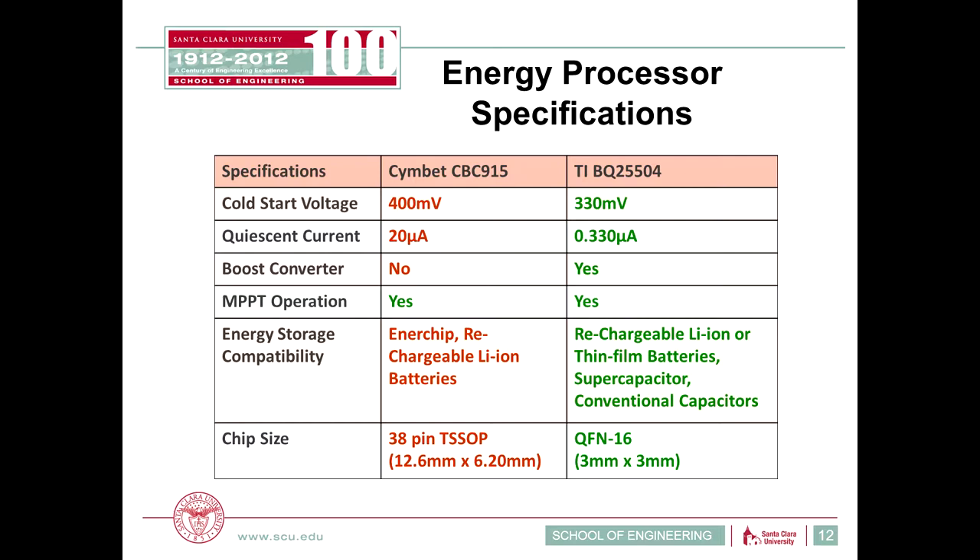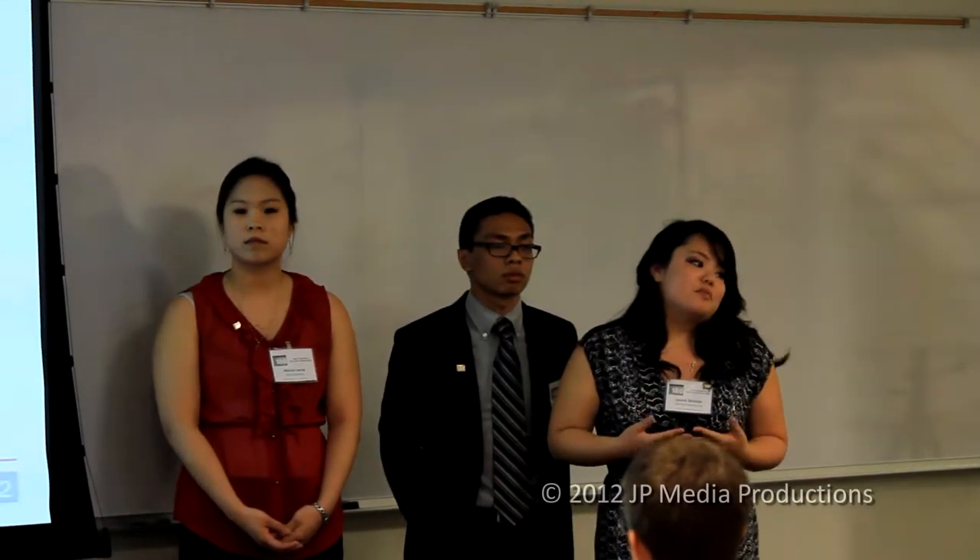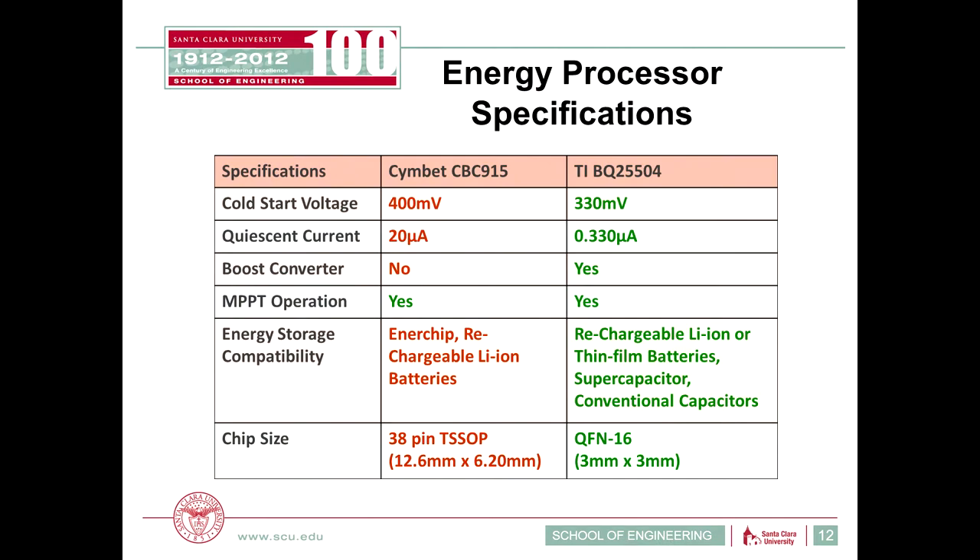We researched several energy processors, with the two main ones from CIMBET and Texas Instruments. We evaluated key specifications: cold start voltage — the initial voltage needed to turn on the system; quiescent current — the current constantly flowing through the system even when inactive; whether a boost converter and MPPT were already incorporated; energy storage compatibility with different batteries and capacitors; and overall chip size since we're making a portable device. The TI energy processor met all the specifications we were looking for.